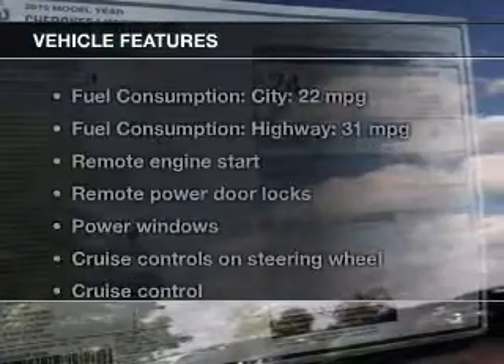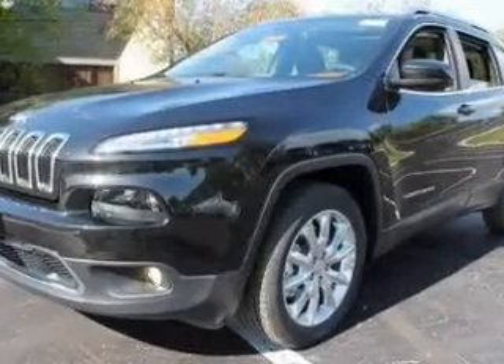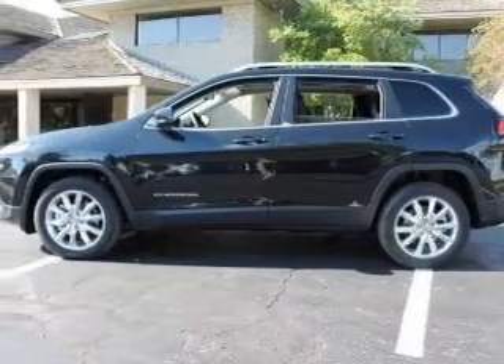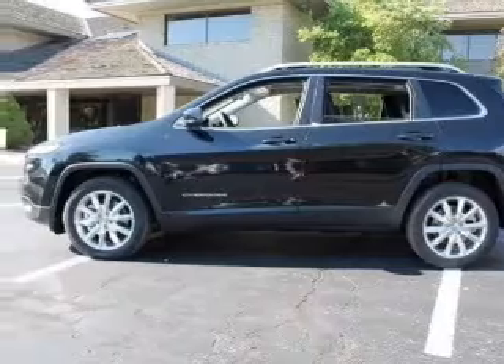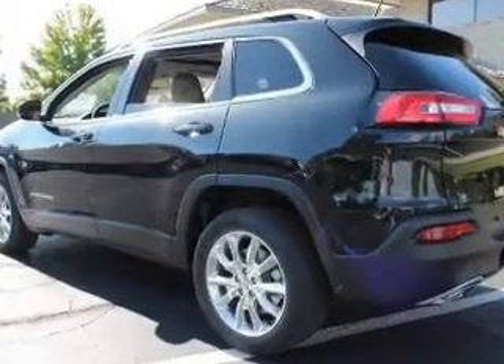And with these notable features, you won't want to miss out on the opportunity to own this amazing ride. Keyless entry, leather seats, power door locks, power windows, cruise control, Bluetooth wireless, and AM FM stereo with an MP3 player.